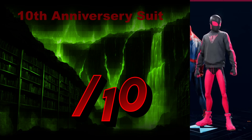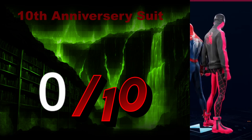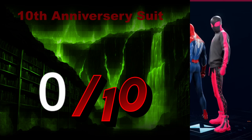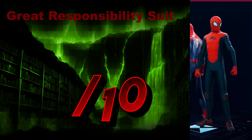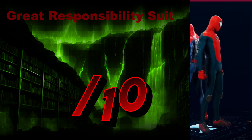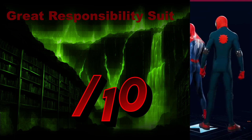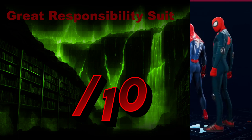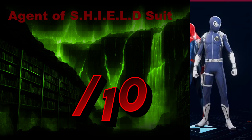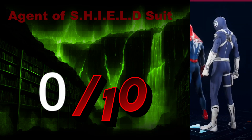The 10th Anniversary Suit — what in the monster is that? That is a 0 out of 10. Get out of my sight. This looks horrendous. You are not an alien — you are a human. Get off my screen. Disgusting. The Great Responsibility Suit — oh my gosh, what is it? Something about the head and the stripe going down the chest just doesn't come across as good. 1 out of 10. The Agent of Shield Suit — I'm going to give it a 0 out of 10 simply because I don't like the governments in these worlds. Why would you ever work for them? They're horrendous.